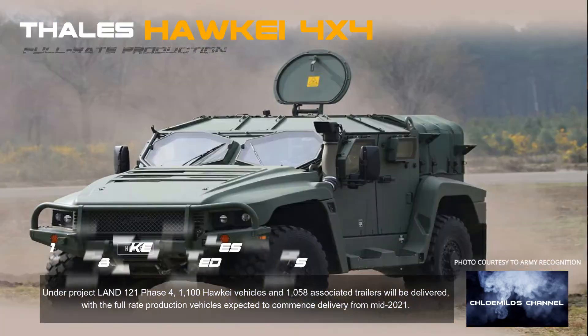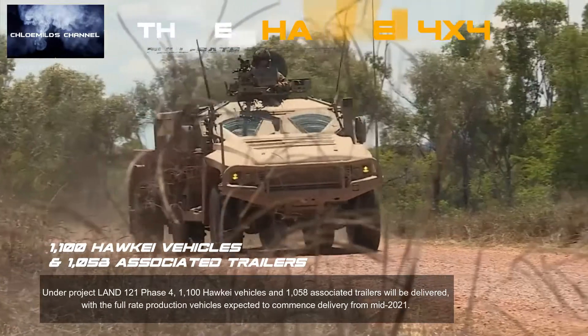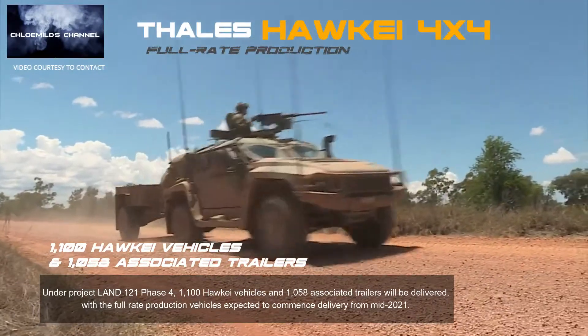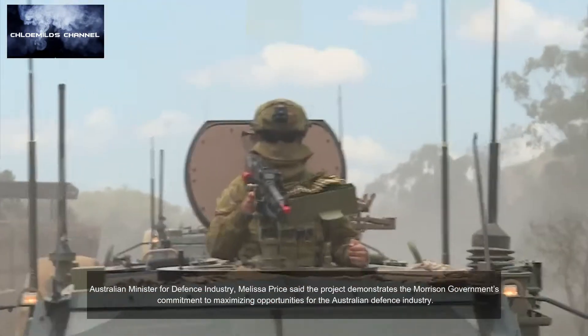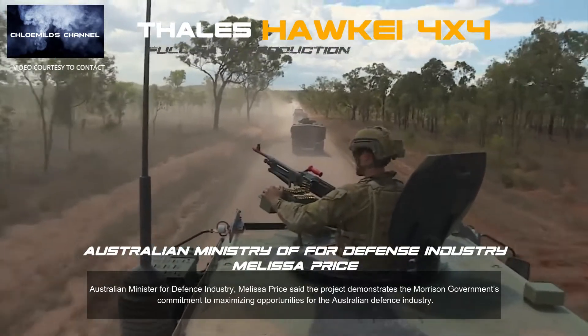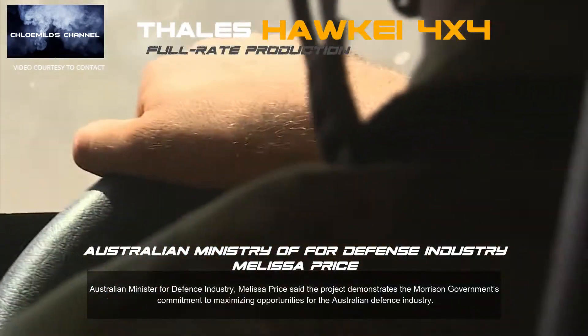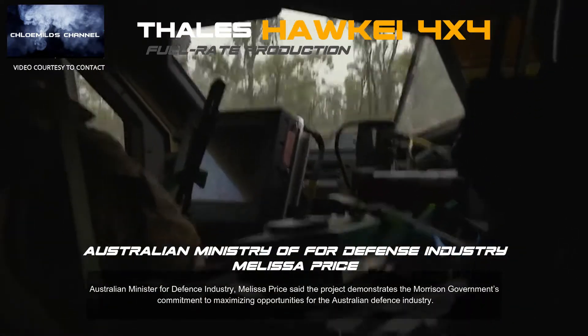Under Project Land 121 Phase 4, 1,100 Hawkeye vehicles and 1,058 associated trailers will be delivered, with full rate production vehicles expected to commence delivery from mid-2021. Australian Minister for Defence Industry Melissa Price said the project demonstrates the Morrison government's commitment to maximising opportunities for the Australian defence industry.